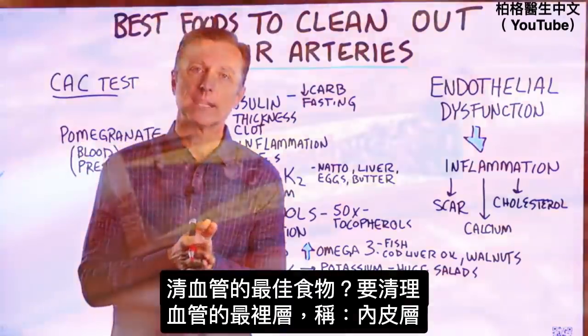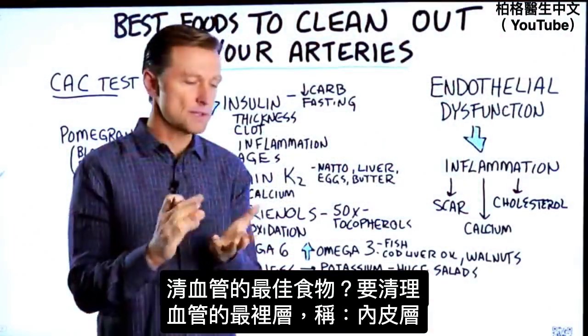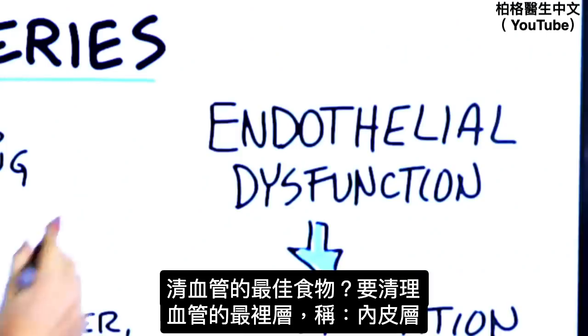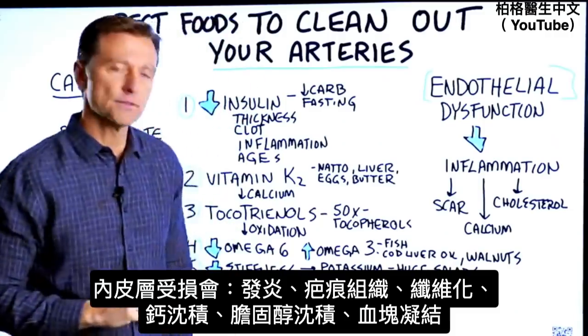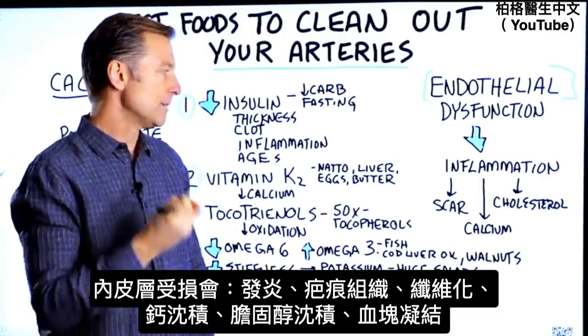Let's talk about the best foods that can help clean out your arteries. We're talking about a problem that involves the inside layer of your arteries — it's called the endothelial layer. If there's a dysfunction with this layer, you get inflammation, and you also get scar tissue, fibrosis.